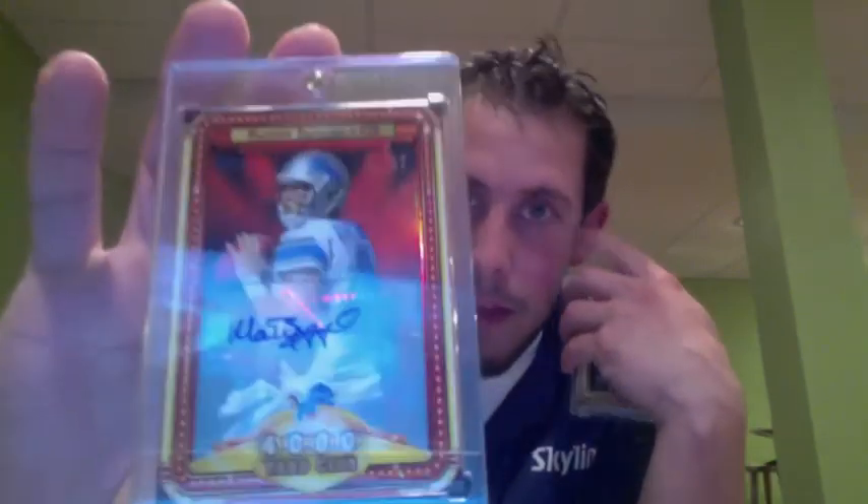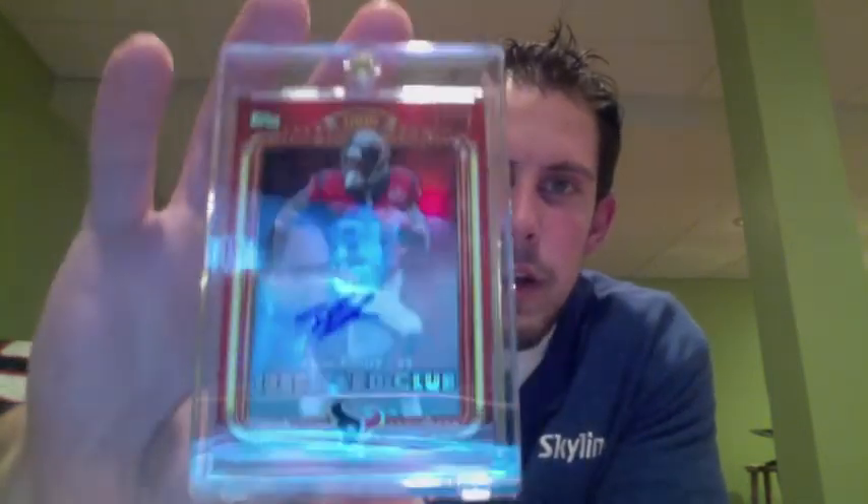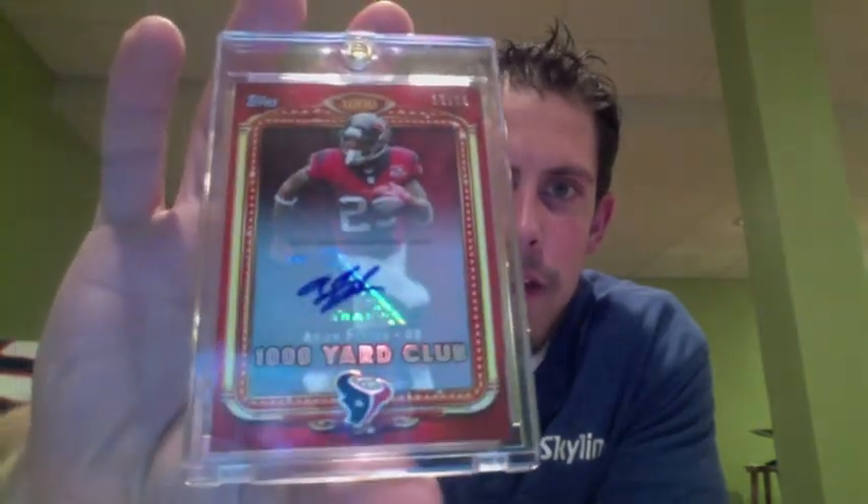I've got a couple other cards from that set too that are just rare to come by — less than one per case. I have the Matthew Stafford at a 25, another really sharp card. I also pulled the Topps Chrome red refractor auto of Arian Foster at a 25. So I've got a couple of those.